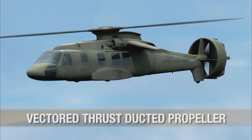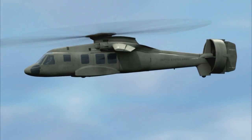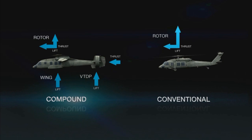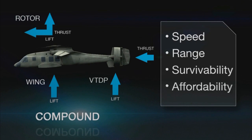Piaseki's patented Vectored Thrust Ducted Propeller, or VTDP, compound helicopter technology is the answer. Compared to the conventional helicopter, Piaseki's compound helicopter technology affords greater lift and forward thrust to increase speed, range, survivability, and affordability.